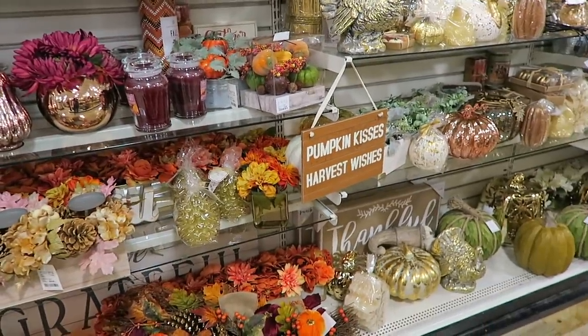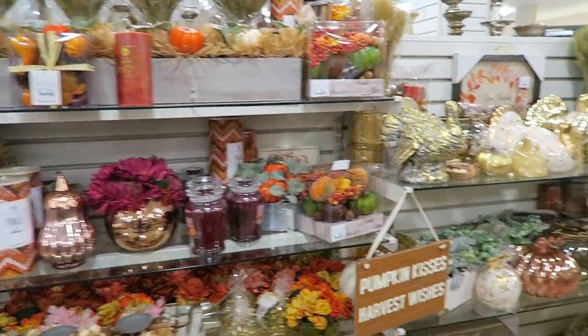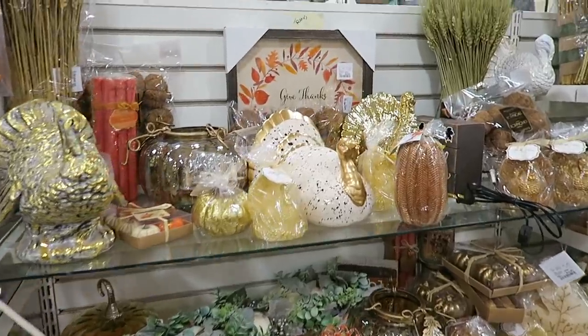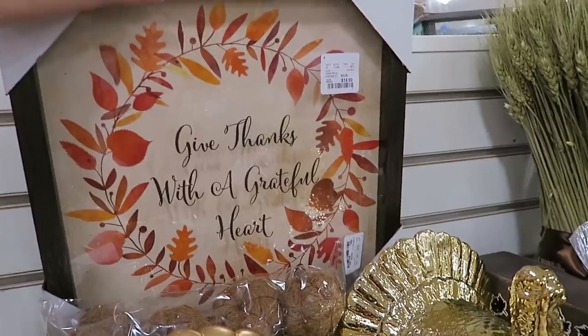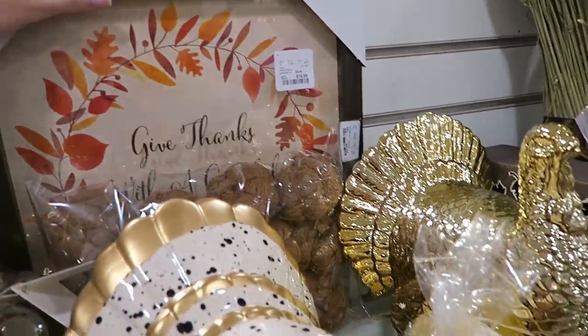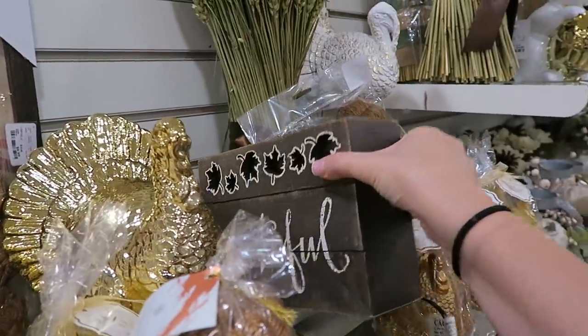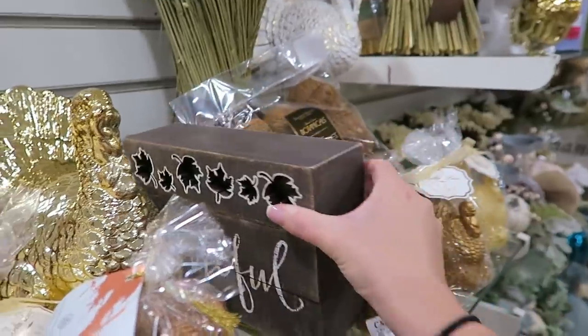Pumpkin kisses, harvest wishes. I love fall colors, they're so pretty. Lots of turkeys and Thanksgiving items. Give thanks with a grateful heart. That's pretty. Oh, what's this? This looks like it's going to be cute. Grateful — it lights up somehow. Cool.